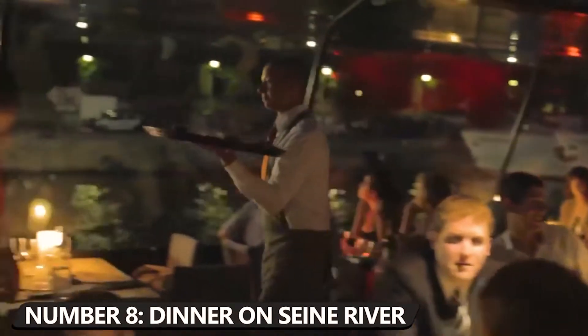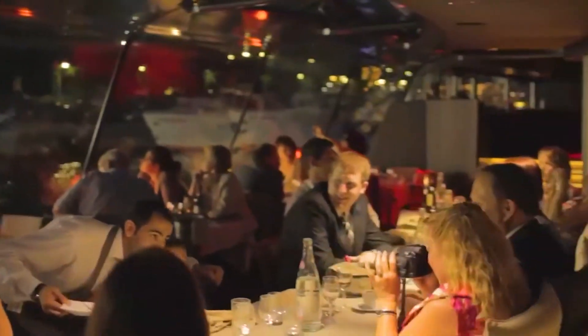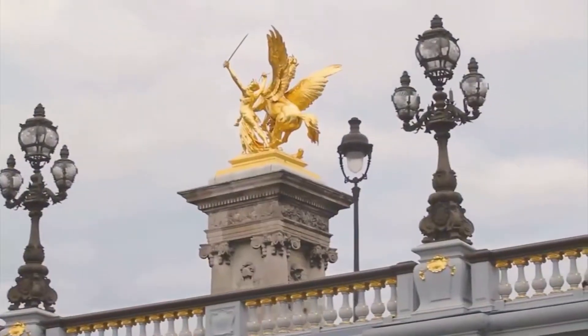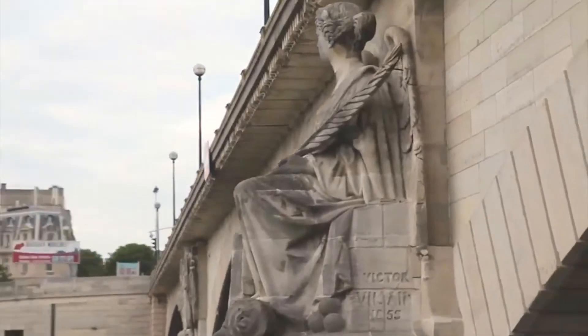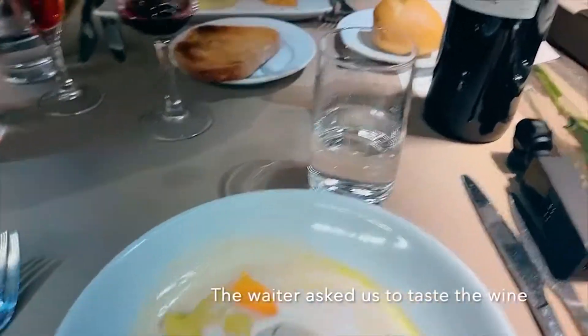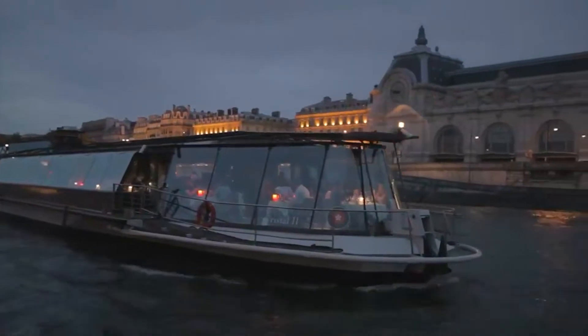Number 8: Enjoy a Romantic Dinner on the Seine River. What can be more romantic than having dinner on a boat, with candles in the city where love lasts forever? At dusk, you and your partner can sail down the Seine, past the best monuments and Parisian-style buildings and have some of the most romantic times of your lives. Savor the moment with elegant appetizers and a glass of champagne. This is probably one of the most romantic things to do in Paris.